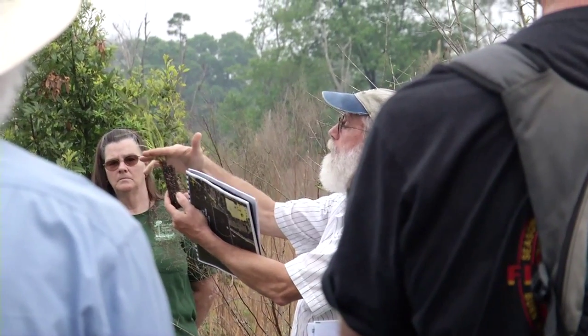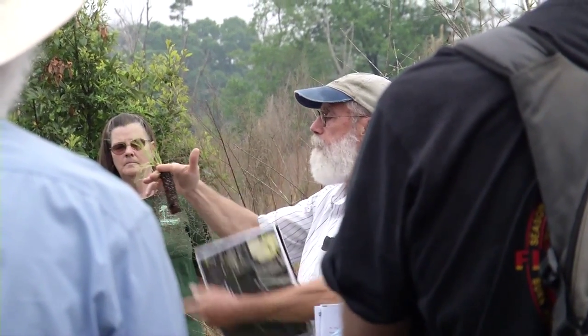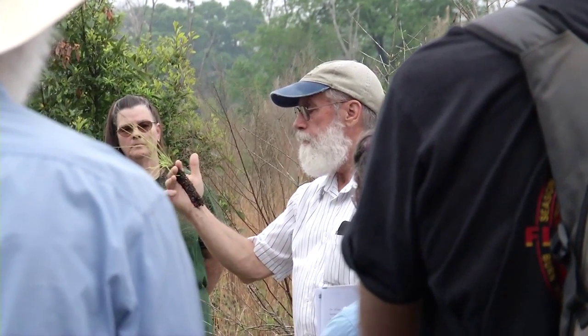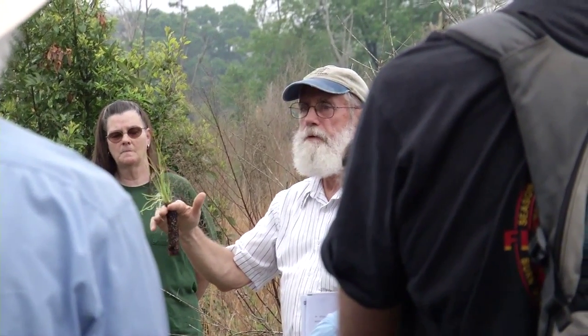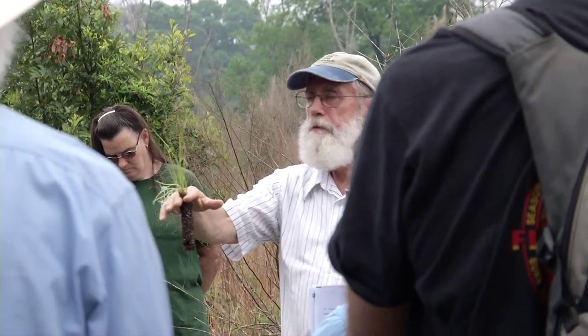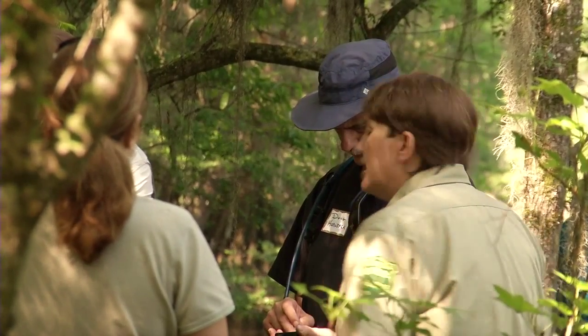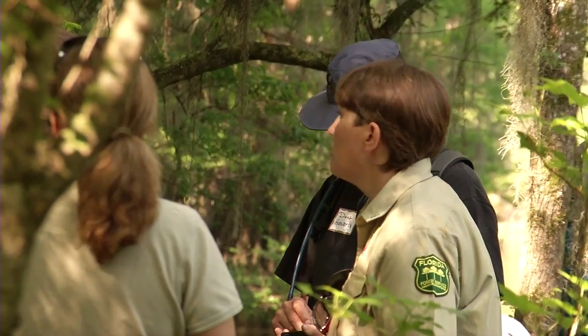Forest Stewardship Tours are an opportunity for landowners to get hands-on land management information on private properties. They get to learn from the landowner who's doing the management practices, and they also get to network with professionals in extension and with the Florida Forest Service and Fish and Wildlife Commission.